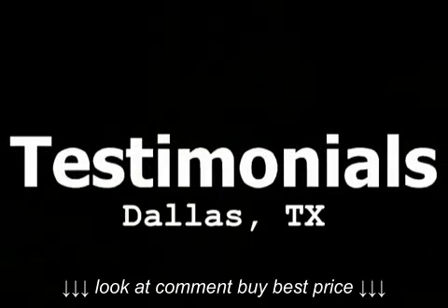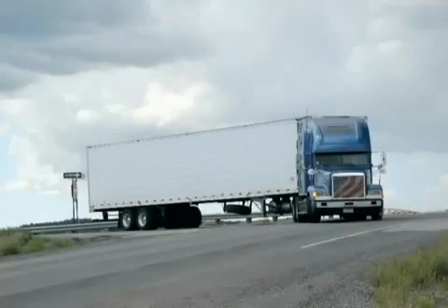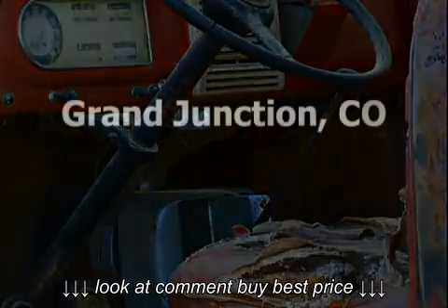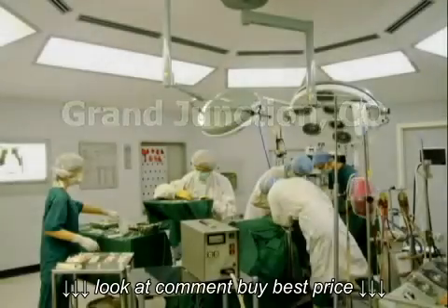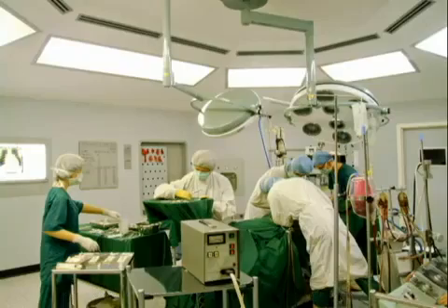My job requires me to spend many hours in my truck daily. This cushion has allowed me to concentrate more on my job and less on my back. I always sat on the Sciatis Seat in my recliner prior to surgery and it helped me. I have used it after lumbar surgery sitting in the recliner and it relieves the pressure on my coccyx, helping me with my tailbone pain.